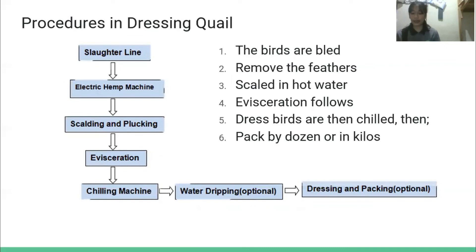The procedures in dressing quail are as follows: first, the birds are bled; next, remove the feathers; then scald in hot water; then evisceration follows; the dressed birds are then chilled; and then packed by dozen or in kilos.